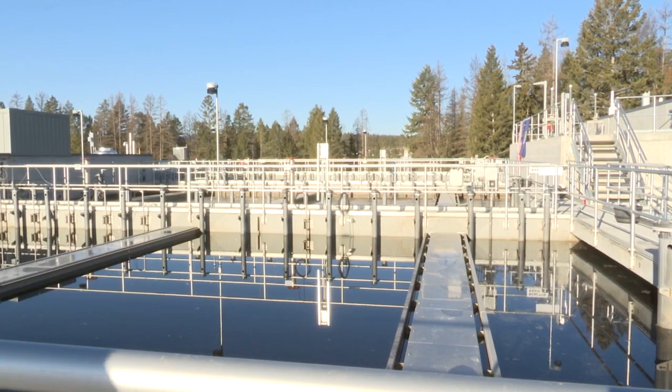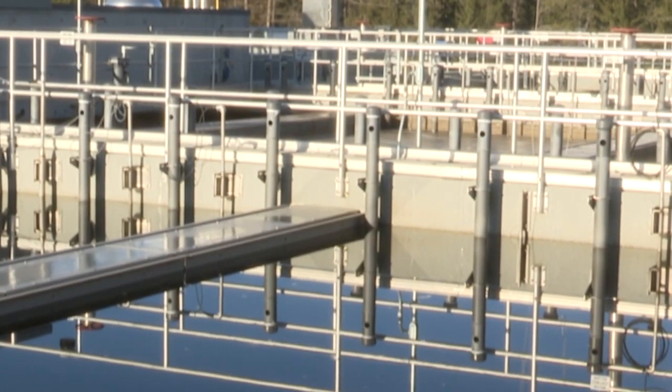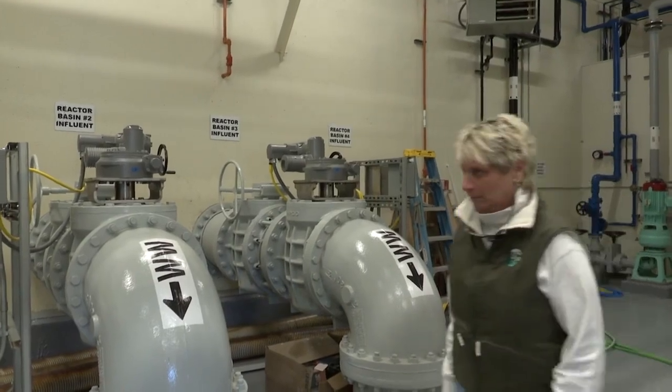Compared to a typical lagoon-style treatment plant, the Aqua Nereda treatment plant takes up a quarter of the space necessary to properly treat wastewater. This is one of four active plants of this type in the U.S. as of January 2023.